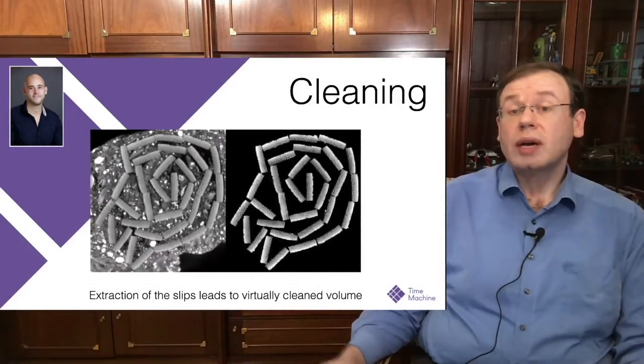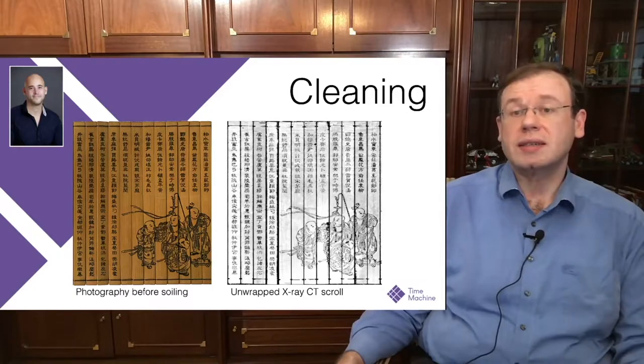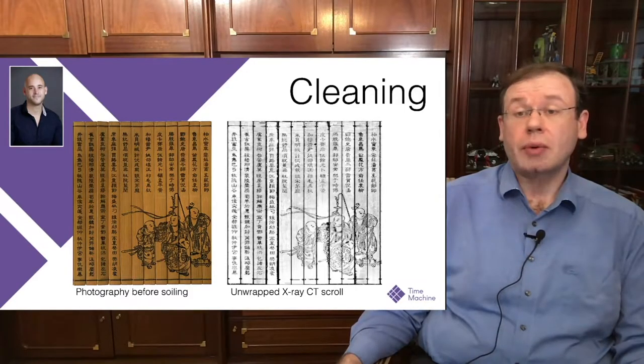Once you have relocated the slips and removed all rubble and dust, and virtually cleaned the volume, you can then virtually unroll the scroll. Here you see a photograph on the left-hand side and the extracted information from the CT scan on the right-hand side — really impressive results. We can use this on bamboo scrolls, on various types of documents, and we hope these techniques will allow us to access more of our past.